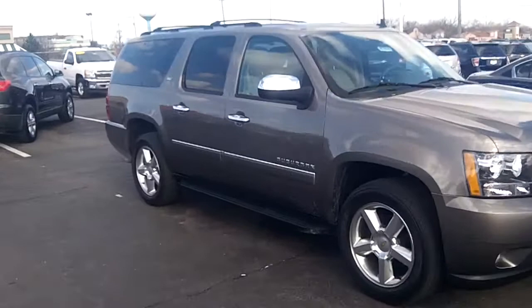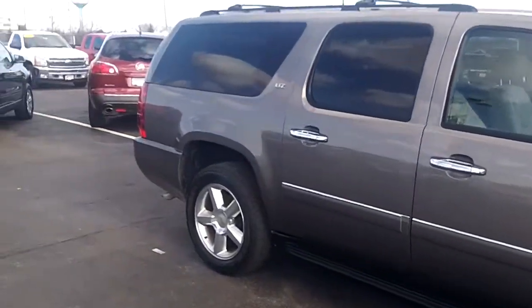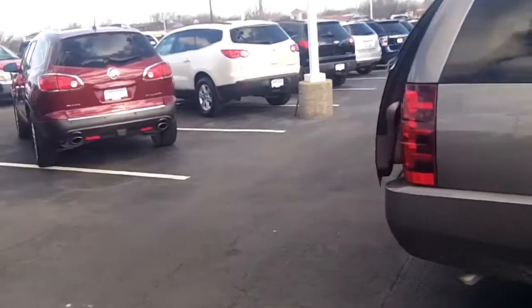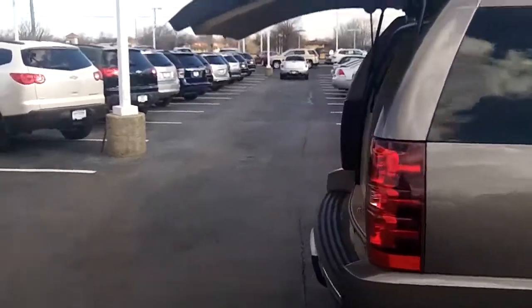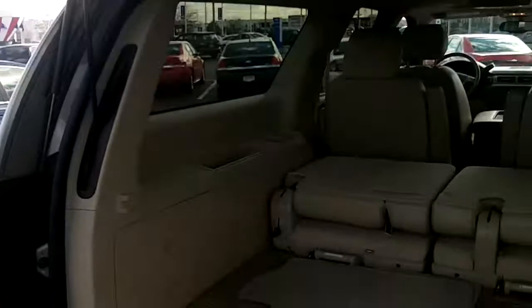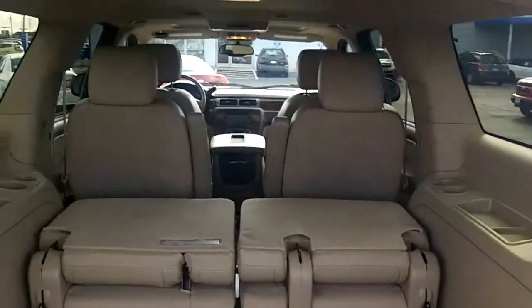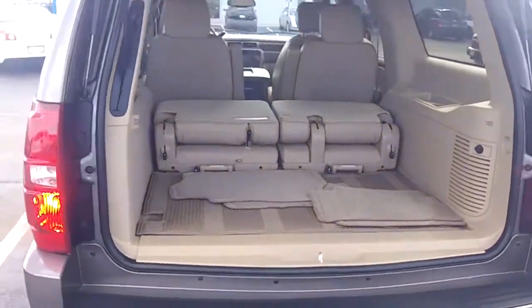Which I'm sure you know, it's an LTZ. It's probably about maybe a $60,000 brand new. It has the automatic liftgate, four captains chairs, bench in the back. Everything you see is like brand new.